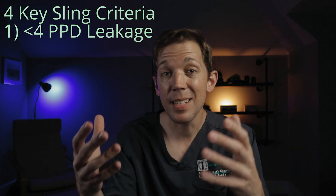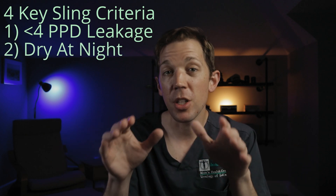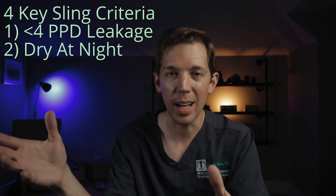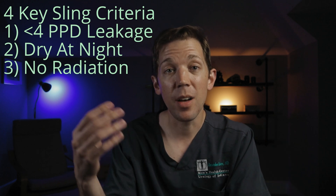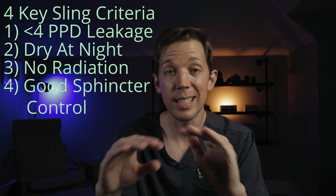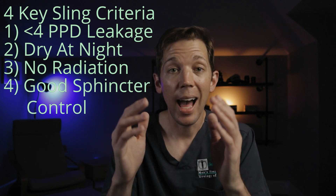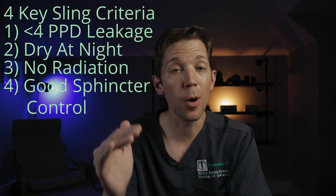Number one: less than four pads per day of urinary leakage. Number two: the patient usually stays dry when sleeping, although waking up to go pee in the middle of the night is fine. Number three: although not a hard and fast rule, a history of no radiation is preferred. And number four — the absolutely essential point — is the ability to start and stop one's stream when voiding. Out of all the criteria we use for the sling, that last one is the most important by far.